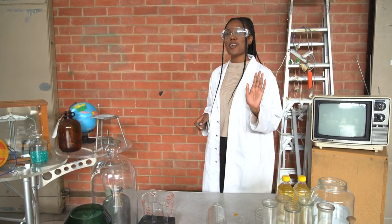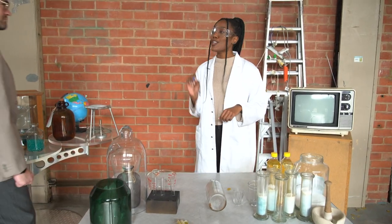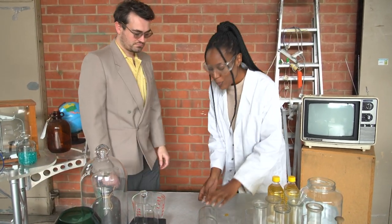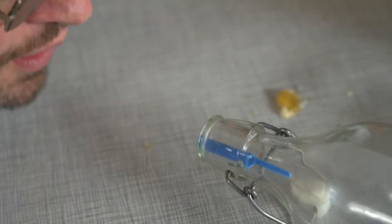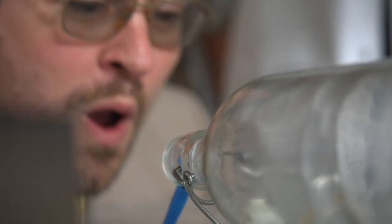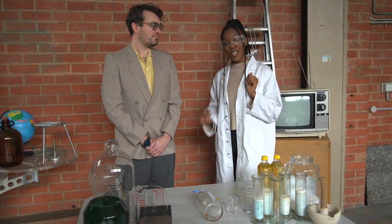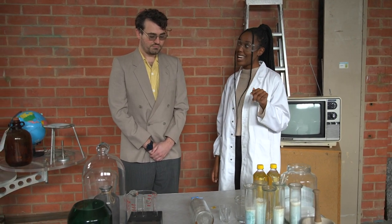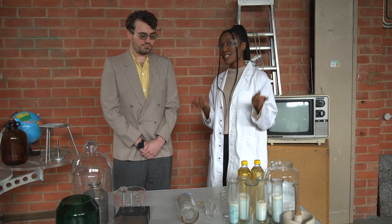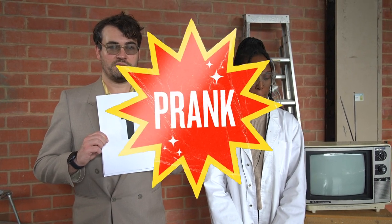For this next experiment, I'm giving you five seconds to make this lid hit the bottom of this glass bottle using only your breath. That's almost impossible. That's because air is all around us, including inside this glass. So when you try to push the lid down, the air inside the bottle pushes it back up. It's a cool party trick though. Prank!